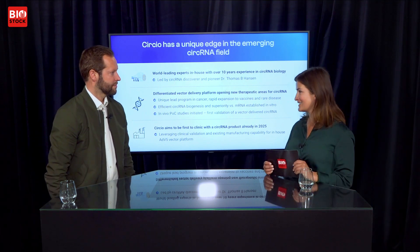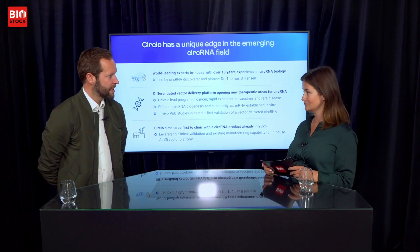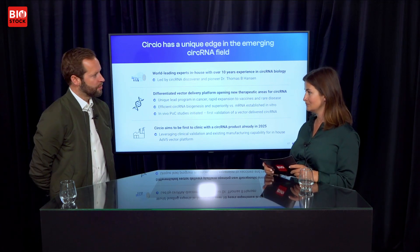Thank you for the presentation. Many of our viewers might know you by your previous name, Targovax — could you comment on this recent change? We recently changed our name from Targovax to Circo. The new name reflects our efforts in circular RNA, which is now the number one strategic priority for the company. 'Circ' is for circular RNA, naturally, and 'IO' is for immunotherapy and immuno-oncology, reflecting our heritage as an immunotherapy company. We designed this name to point both forward and stay consistent with our legacy.